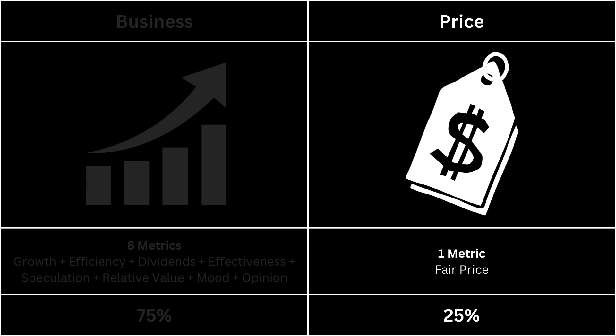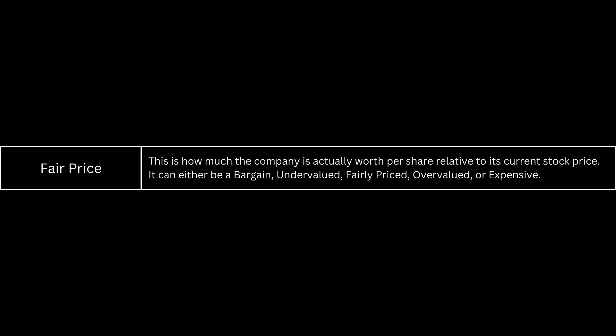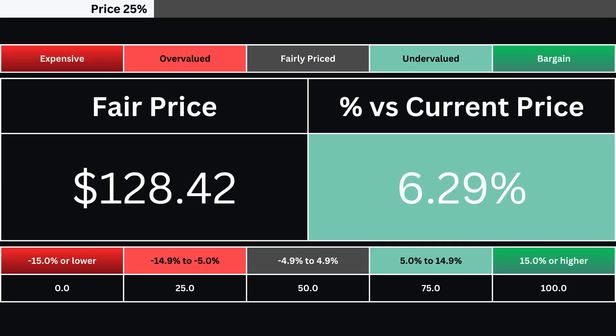Next, let's take a look at the price of our company. It's made up of only one metric. The fair price is the share price relative to the stock's current price — it can range from a bargain down to being expensive. Here's our company's fair price and its relative percentage difference from its current price as of the making of this analysis.